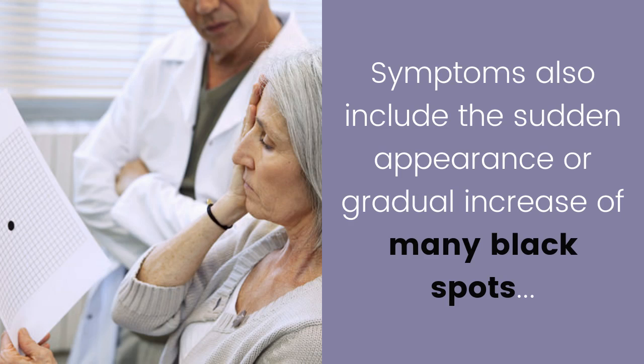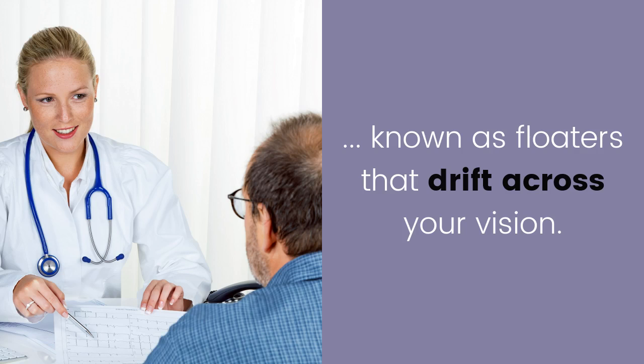Floaters. Symptoms also include the sudden appearance or gradual increase of many black spots, known as floaters, that drift across your vision.